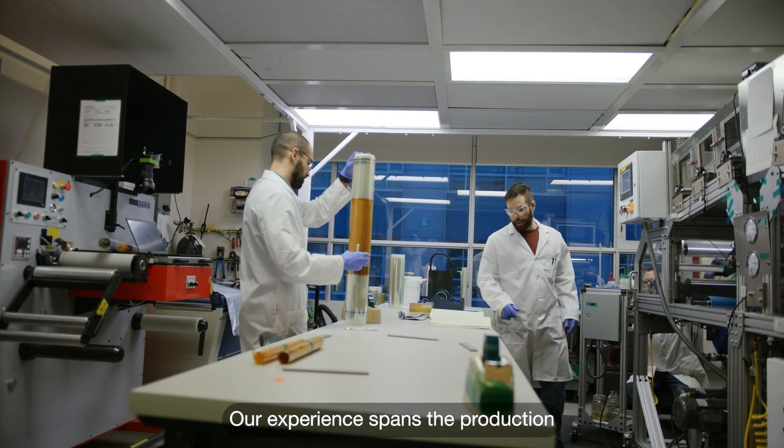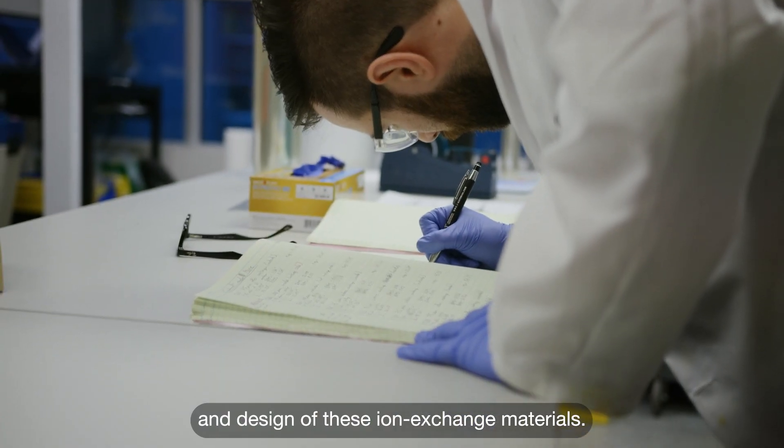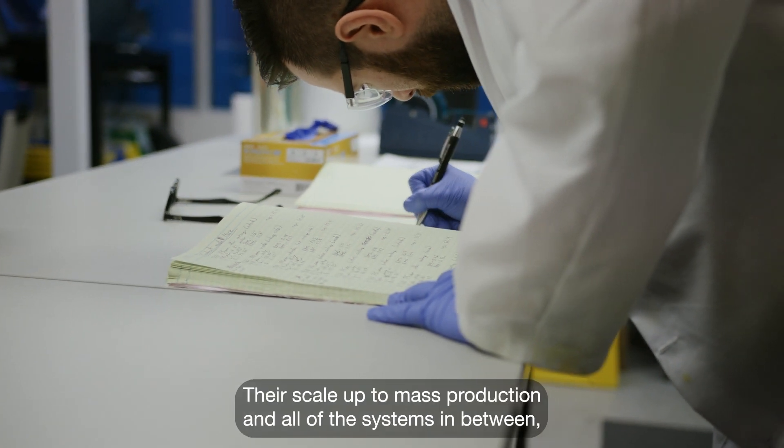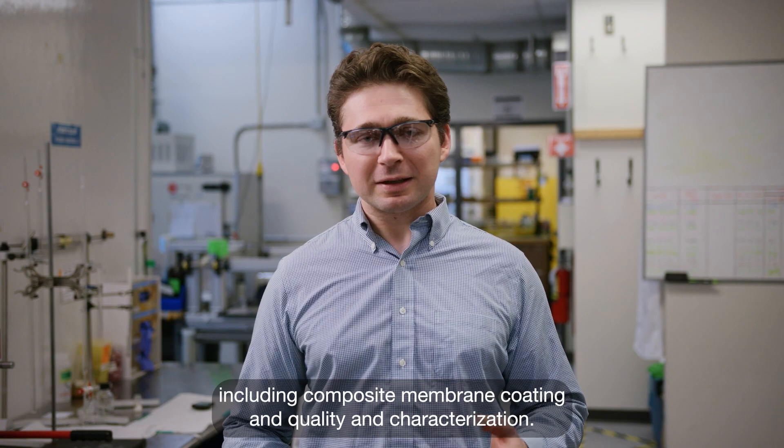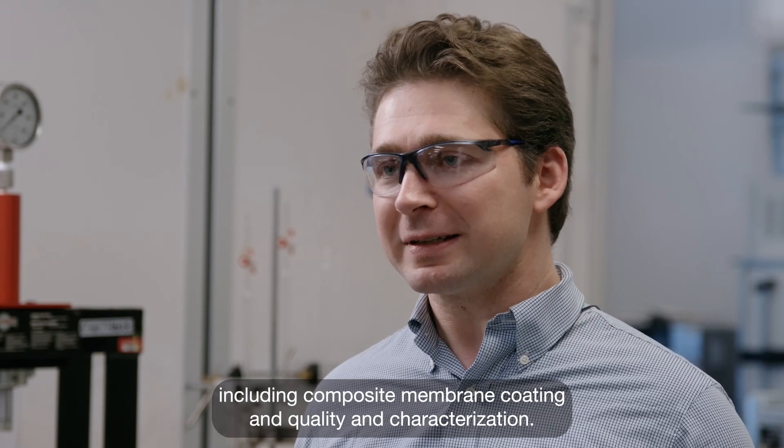Our experience spans the production and design of these ion exchange materials, their scale-up to mass production, and all of the systems in between, including composite membrane coating and quality and characterization.